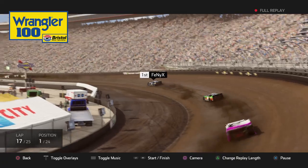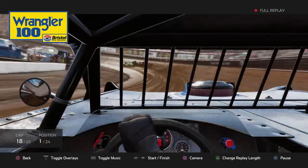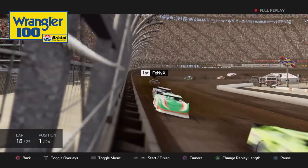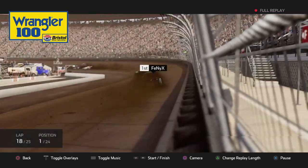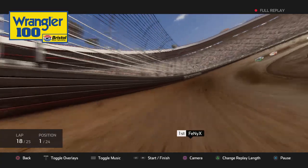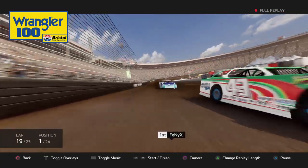This series is a step up. If they follow through on the quality, Heat 4 was a better game than Heat 3, and Heat 3 was a better game than 2. Every game is better than Evolution.